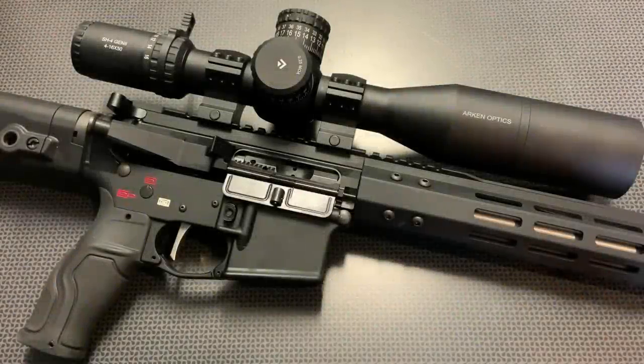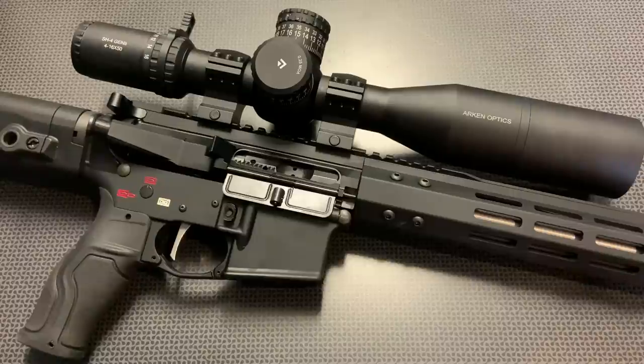Alright guys, I'm back today with another high value and budget upper assembly review, and this one is from Bear Creek Arsenal. If you follow the channel, some of the very first upper assemblies I ever purchased, even before YouTube, were from Bear Creek Arsenal. I remember when their website was first released — up until that point you could only buy them from other distributors. I gave it a shot and it blew me away at the accuracy and performance out of some of their barrels at some incredibly good prices, and this one is no different. They continue to innovate and push the limits of what you can get for high value and budget prices.